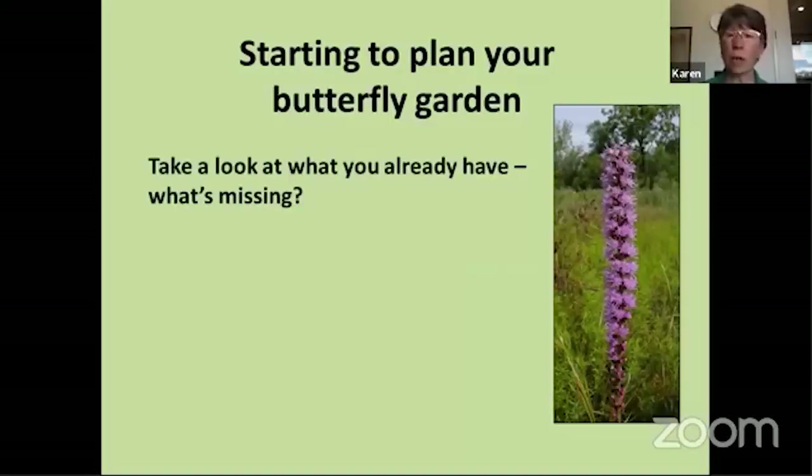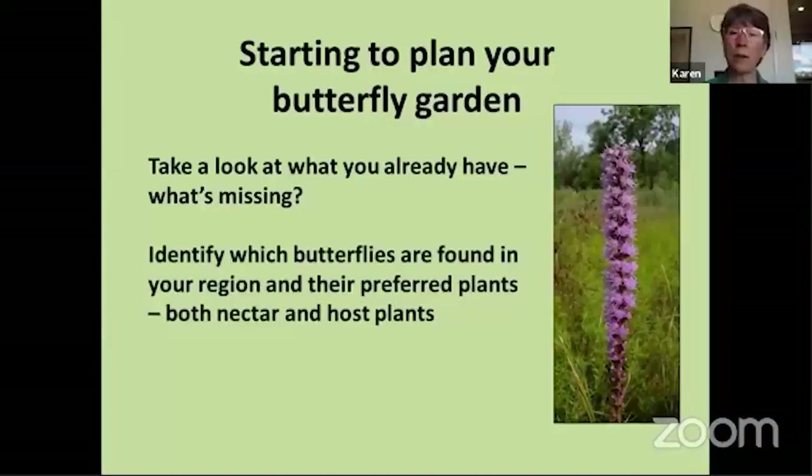What I always tell people to do first is take a look at what's already in your yard — what pieces are missing from the puzzle? Maybe you already have a lot of really great nectar plants but no source of water, or you have water and nectar plants but not the host plants for the caterpillars. Look at what's already in your landscape and think about what you need to add. I don't advocate that people tear out their entire landscape, because you probably already have things that are useful. Then you can identify which kinds of butterflies you're likely to see in your region, and look up their preferred nectar plants or host plants.